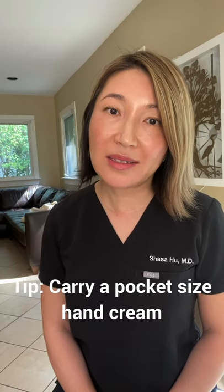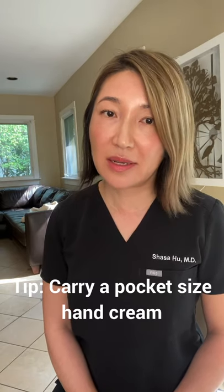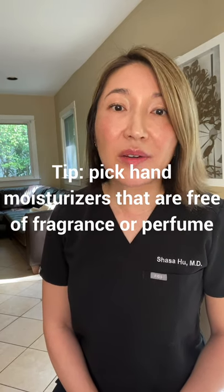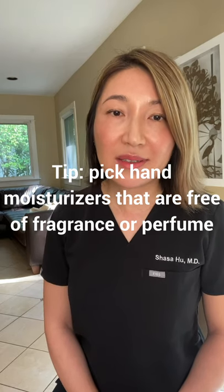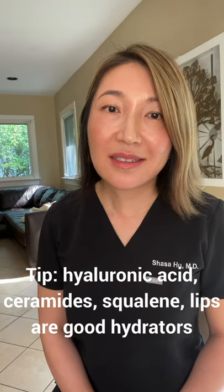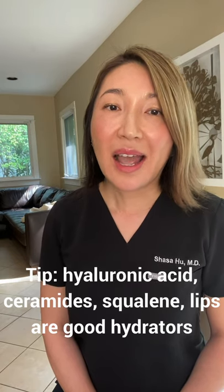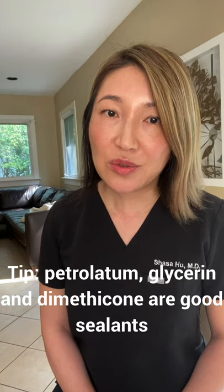It may be necessary to carry a pocket-sized hand moisturizer so that you can reapply throughout the day, if possible. When you pick a hand moisturizer, choose ones that are fragrance-free over those perfumey, nice-smelling hand lotions, and choose ingredients that are known to hydrate the skin such as hyaluronic acids, ceramides, squalene, and lipids. Also choose protective ingredients such as petrolatum, glycerin, and dimethicone.